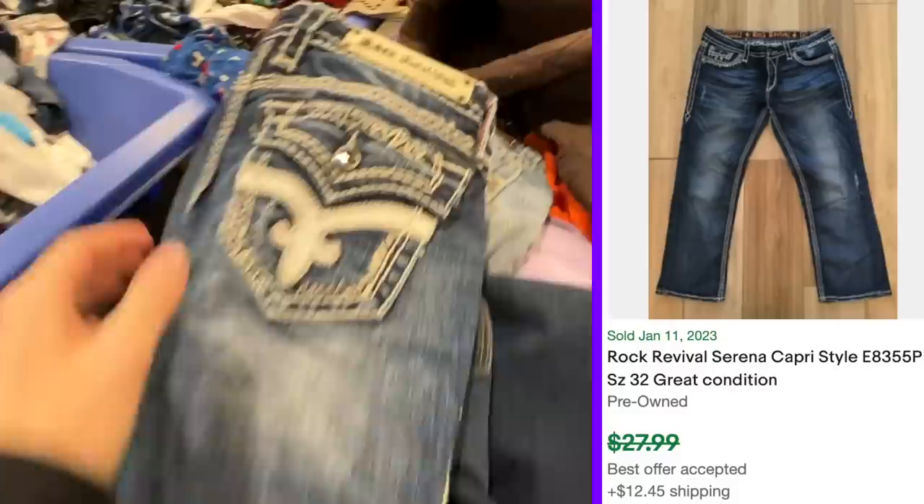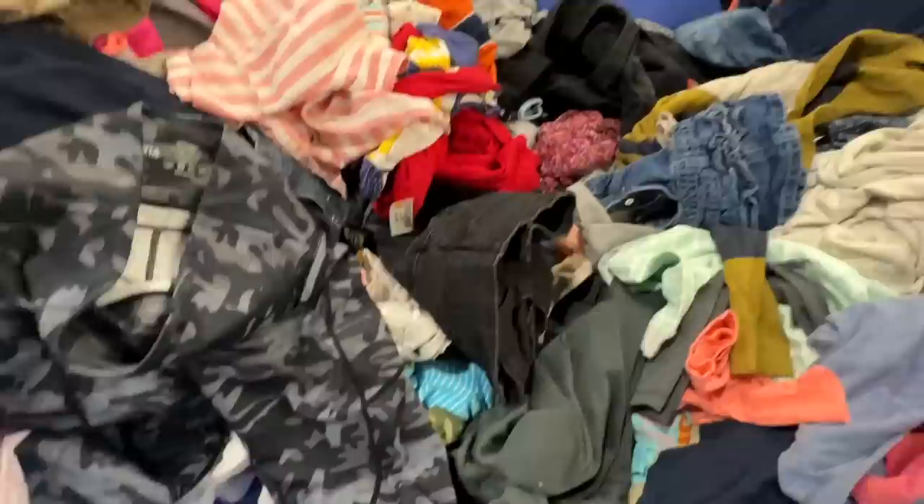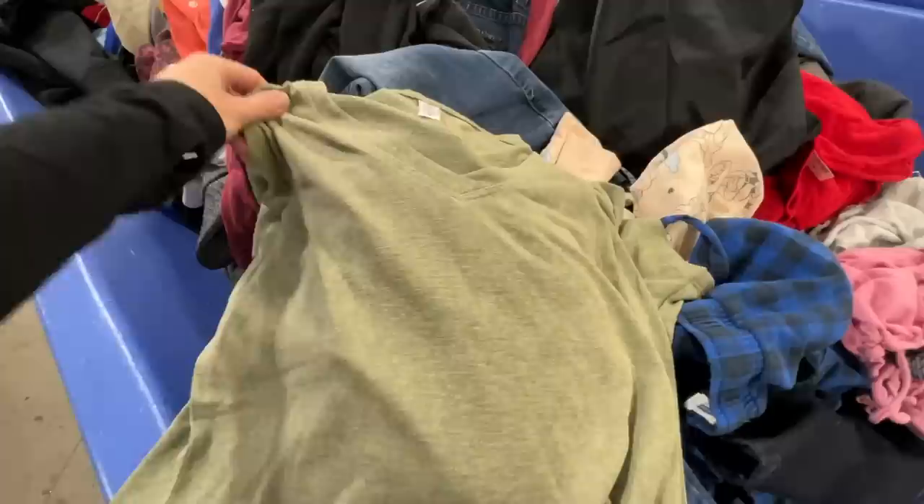Finally got lucky — I got some Rock Revivals. These are just some crops, Serena crops, so they won't do as great, but they will definitely still sell. Some more Ziya — these are some crops. They might be full length, they're kind of tucked in. Yeah, okay, these are crops. But this is a consistent mover for me for sure and they're in really good condition. This must be my lucky bin — this is basically a new Athleta. Is this like a linen blend? It feels like a linen blend tee. This might be a keep for me.